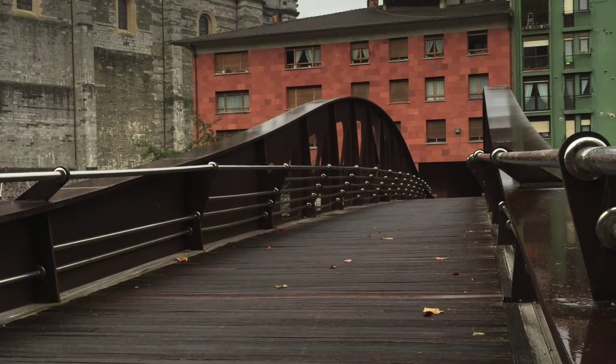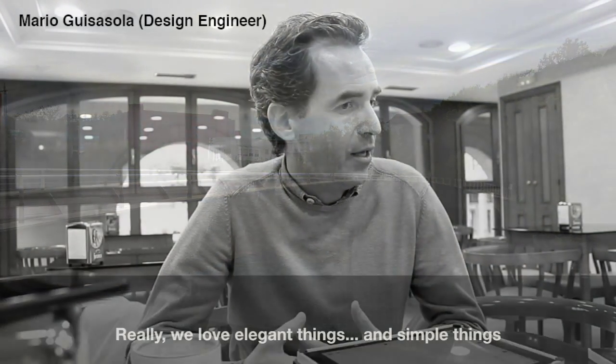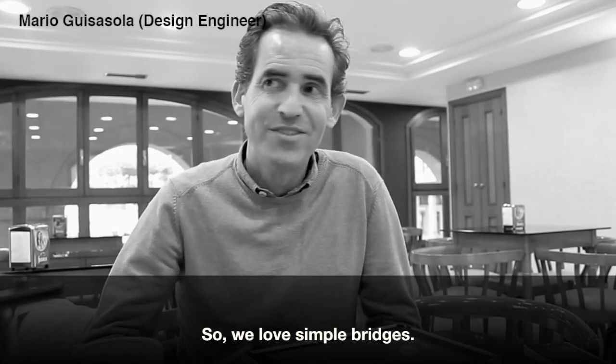Founder of the civil engineering company ANTA, based in San Sebastian, Mario Guisasola has designed several footbridges with a straightforward design approach that produces humble yet compelling structures. "Really, we love elegant things and simple things, so we love simple bridges."